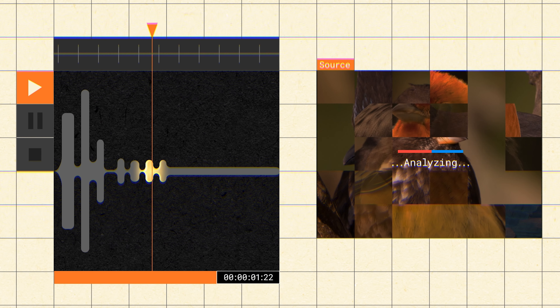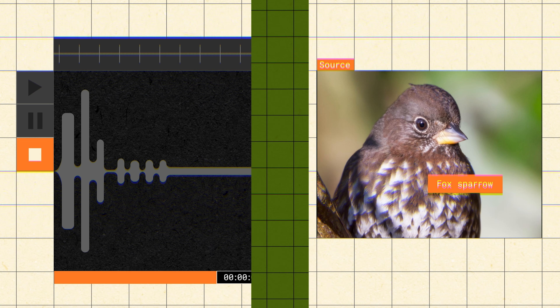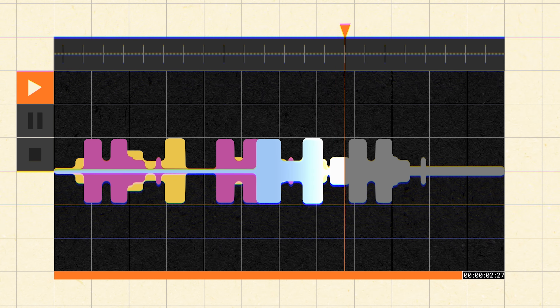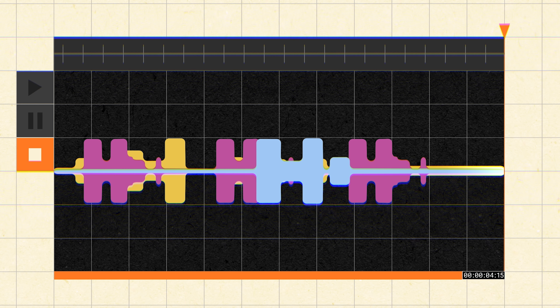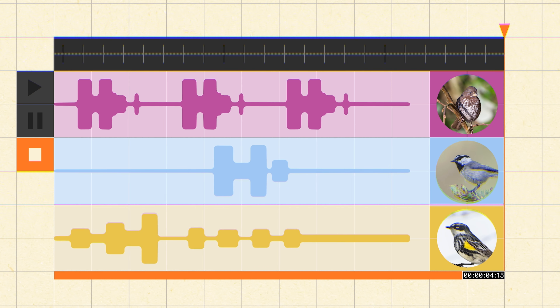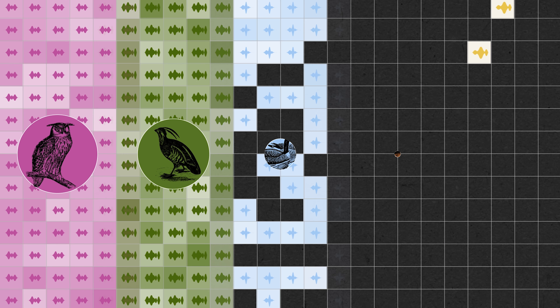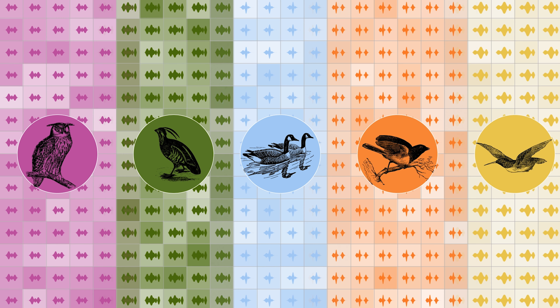So we built a bird classifier for that — something that hears a bit of audio and tells you what species is present. We also built an automatic sound separation algorithm that, when you have multiple birds singing over one another, pulls them apart into different channels so we can classify them individually. The first time Google processed our first set of data, they handed us 16 million observations of a bird making a sound, classified into the different bird species that made that sound.